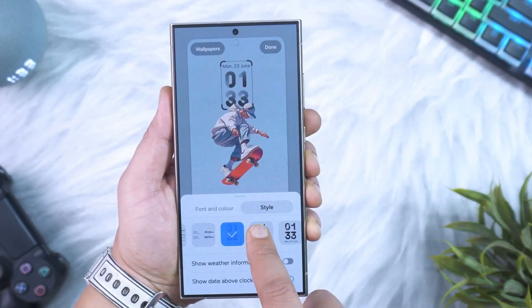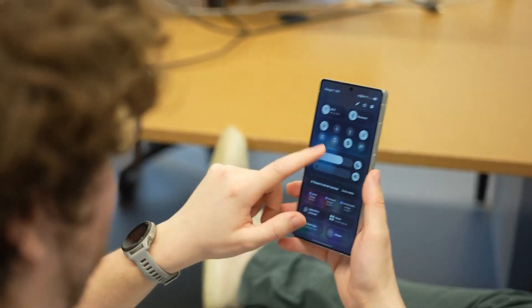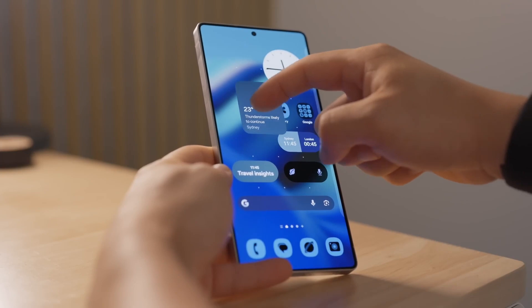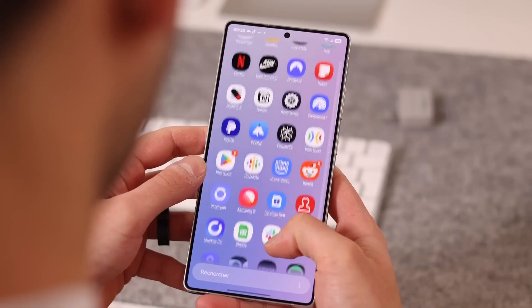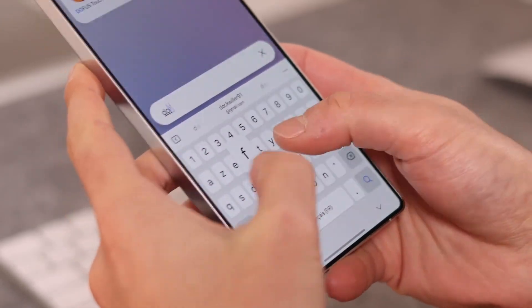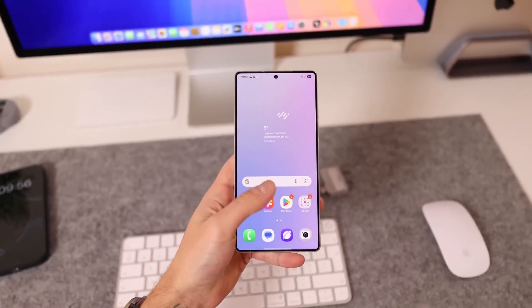One UI 8.5 also brings a hidden gem that fans have been waiting for: the predictive back gesture. Remember that little preview animation that shows exactly where your swipe will take you? It's finally going mainstream. No more hidden lab settings, no extra toggles — it'll be active by default. Once you try it, regular navigation feels ancient.